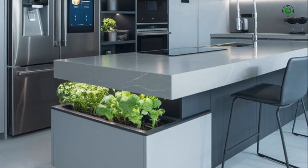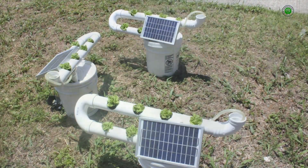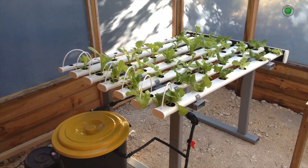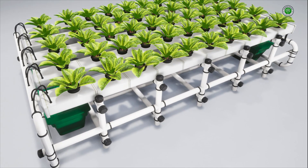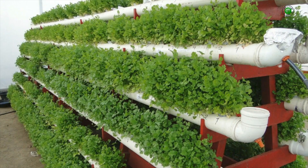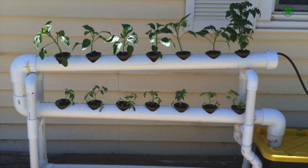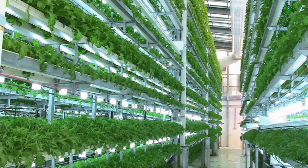Hydroponic garden design offers a compelling synthesis of horticultural efficiency and aesthetic innovation. By understanding the principles of hydroponics and embracing creative design strategies, you can cultivate thriving plant life while enhancing the beauty of your surroundings. We at Garden Decor Designs encourage you to explore the possibilities and embark on your own hydroponic gardening journey. Thank you for joining us today. If you found this video informative and inspiring, please like, subscribe, and hit the notification bell for more expert insights into garden décor and design. Share your own hydroponic garden design ideas in the comments below. We'd love to see your creations. Until our next exploration, happy gardening!